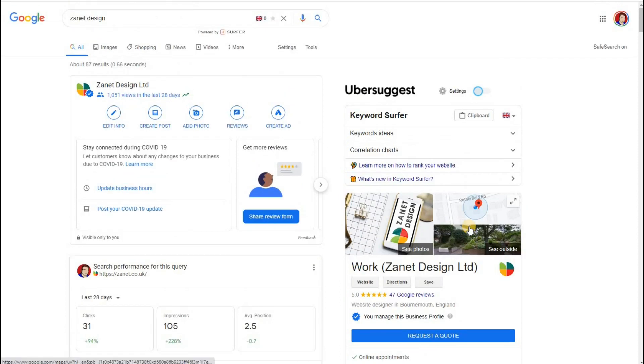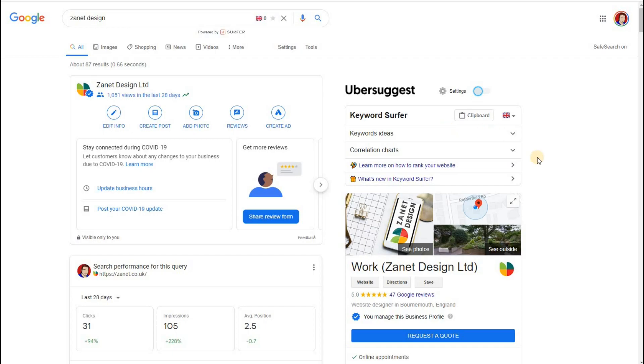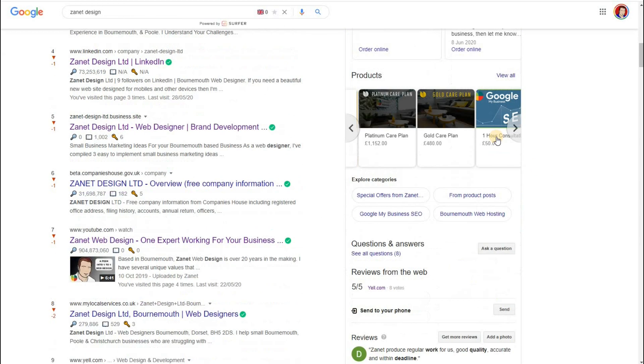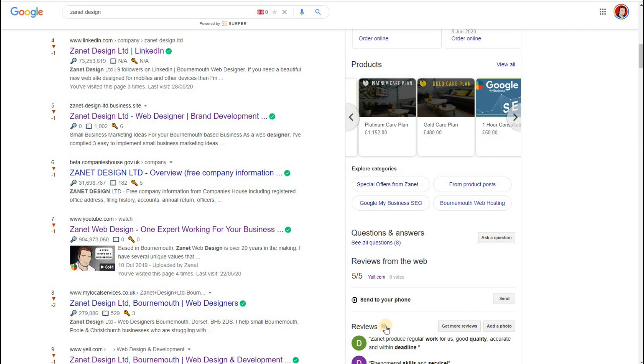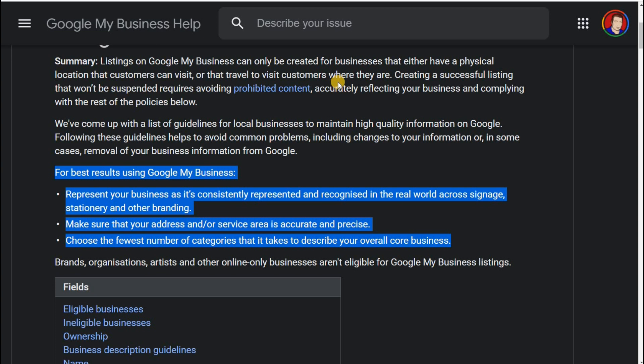Going back to Dr. Ask and Dr. Guess — rather than guessing, go and see what Google says in its support area. Google My Business has got a lot of support. If you click on any of the question marks in those areas when you log in, you'll find more information. For example, if you click the info icon next to Reviews, it takes you through to their support area where you can find out a lot about what Google wants.